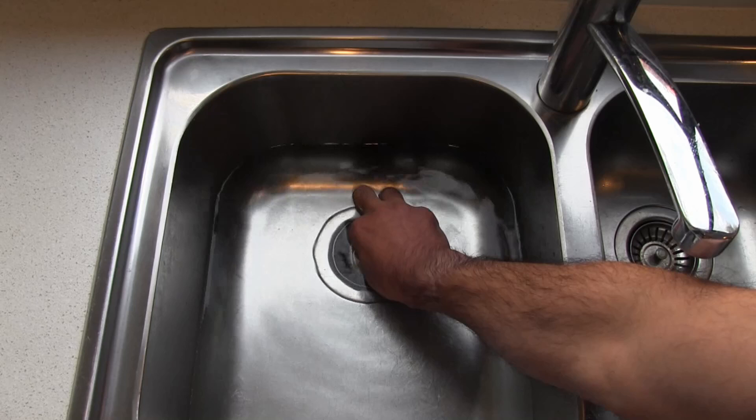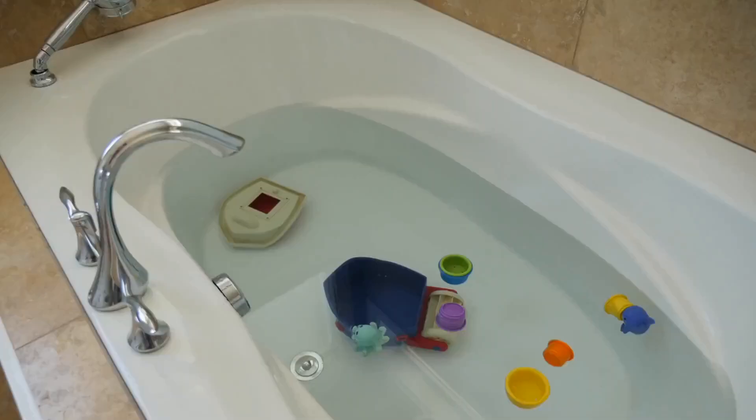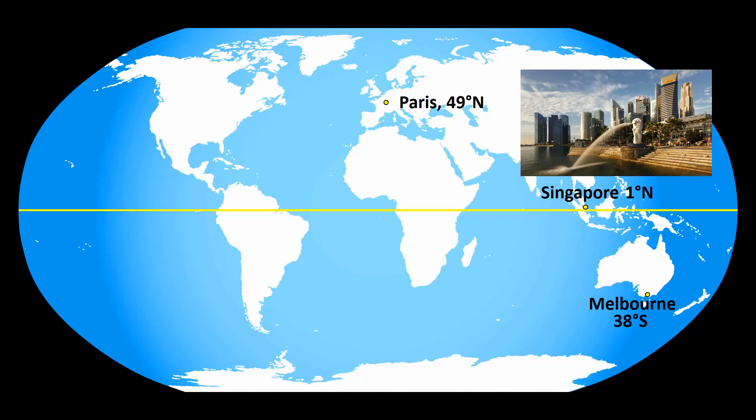I'll need another trip to do more research. I also suspect that if you have to put your hand in the water to remove the plug, the movement you give the water will produce inconsistent results. The Coriolis effect may not be strong enough to overcome the movement that the water already has.